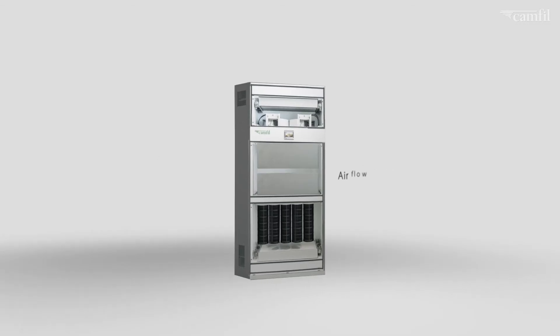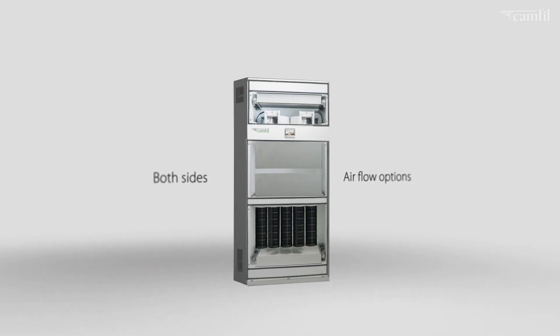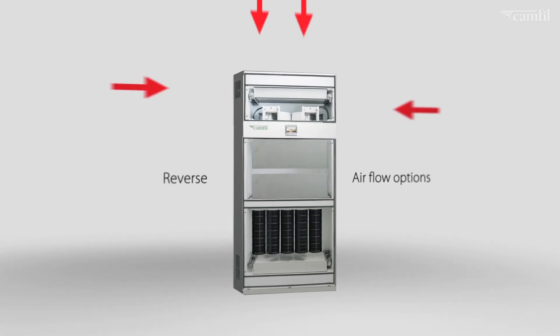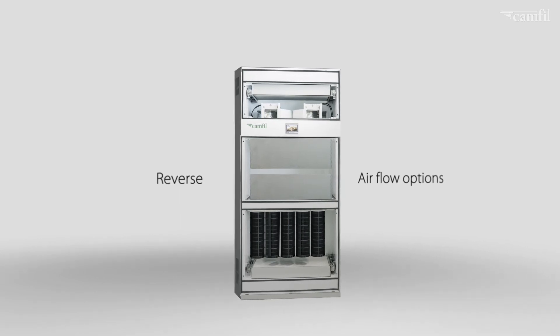The air flow outlet can be configured in two different ways — via the side windows or just through the top. In addition to the standard upward air flow, the flexible design of these air cleaners can also reverse air flow to be used as a pressurization unit.